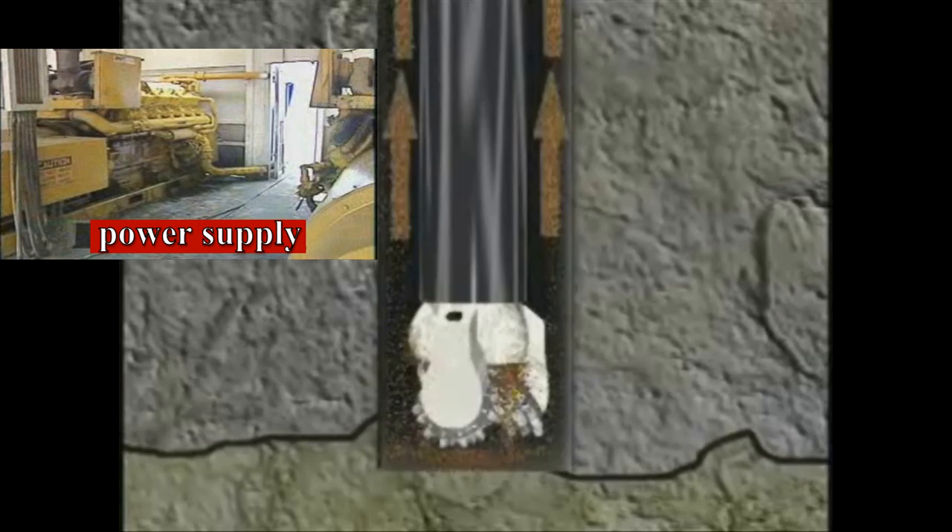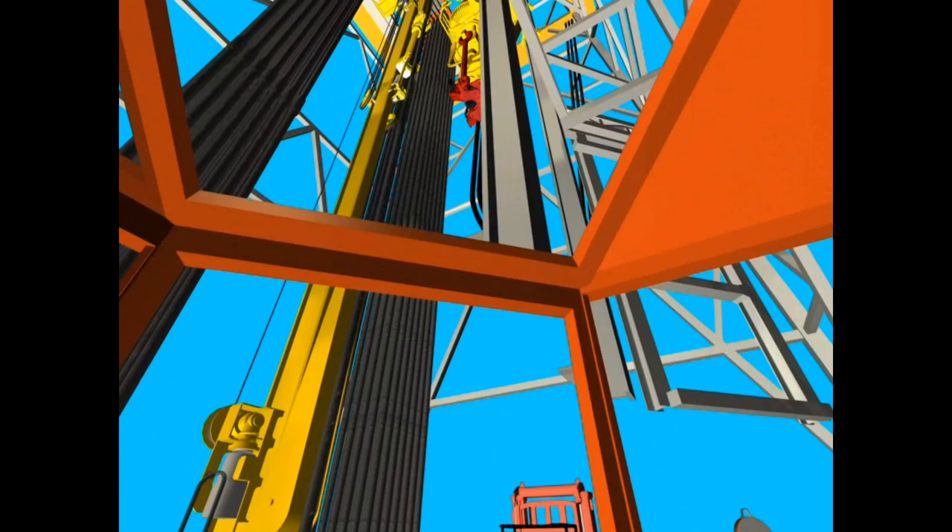Once a stand has been drilled, a new stand of pipe must be inserted. Let's look at how a stand of pipe is added to the string and a connection made.